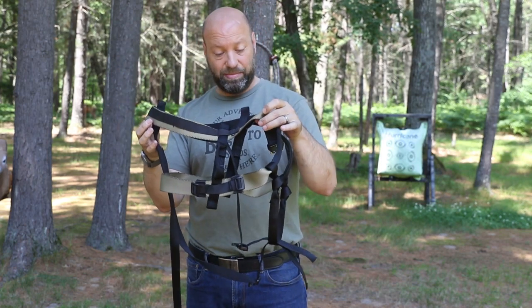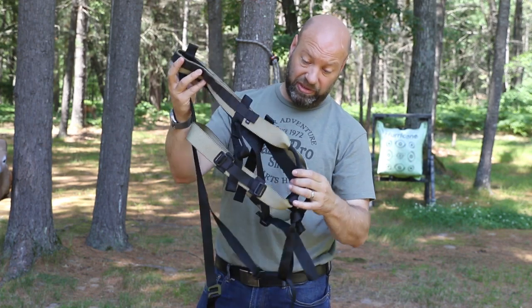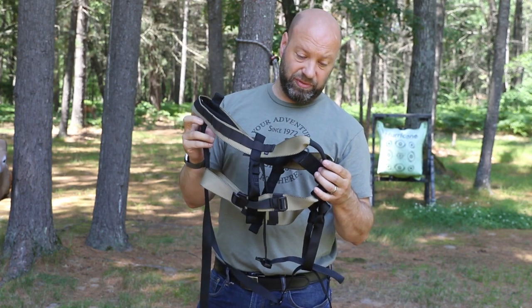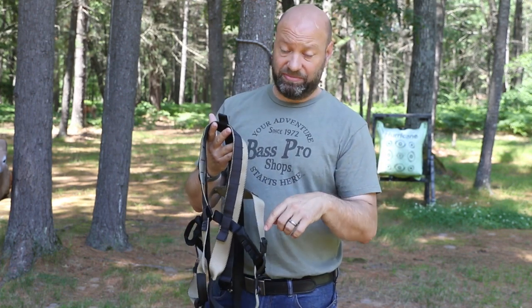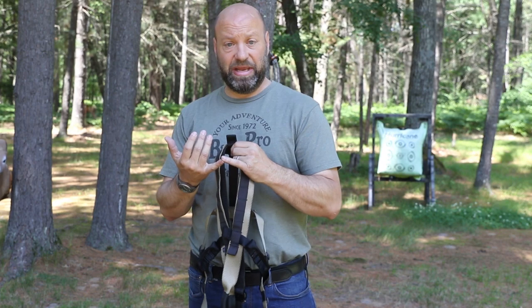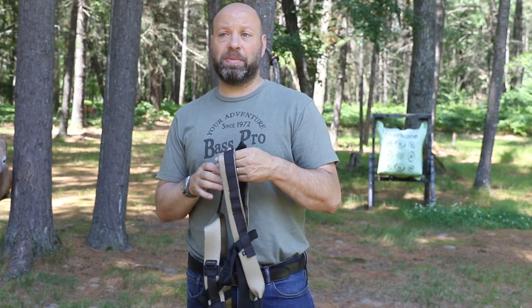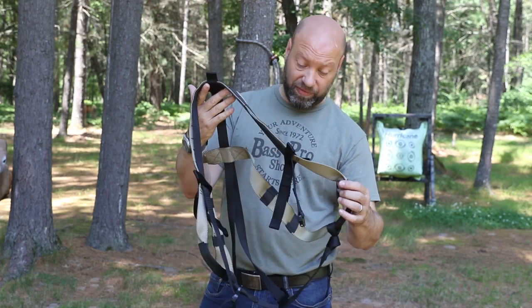It is the lightest thing I've ever had in my hands. It has some brilliant features that make it absolutely amazing. I'm going to put it on and show you some of the benefits and advantages. I'll have information in the description below on how you can contact him. He's in the process of getting a website built and his Facebook up. But they are available right now, so you can have one for this hunting season.